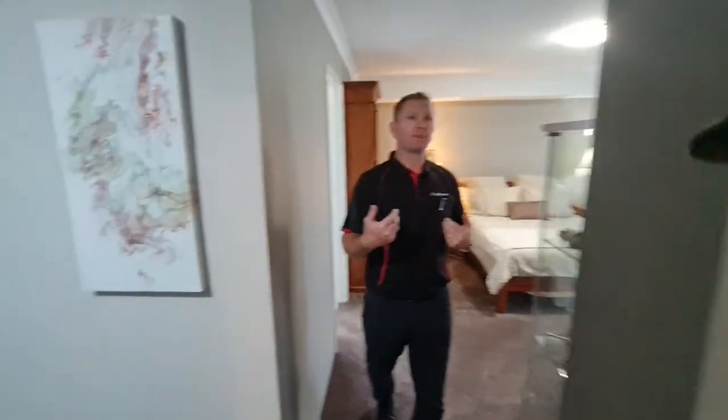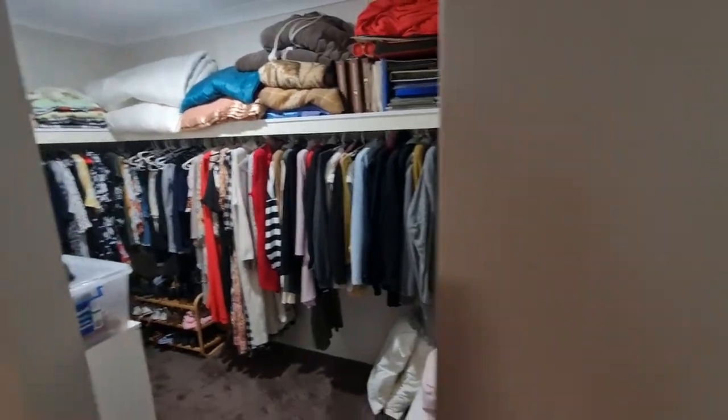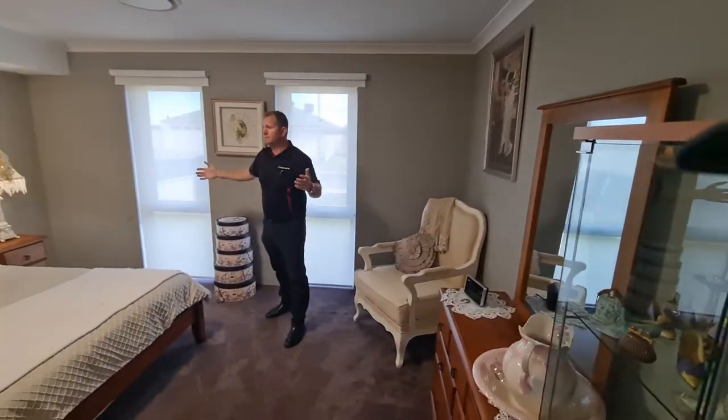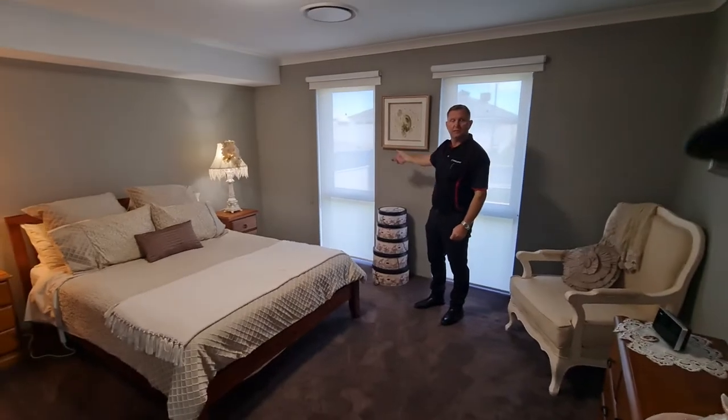As we go into the master room, you have a walk-in robe. Again, a very large spacious room with high ceilings — a big master bedroom, king-size capable, again with those double glazed windows.